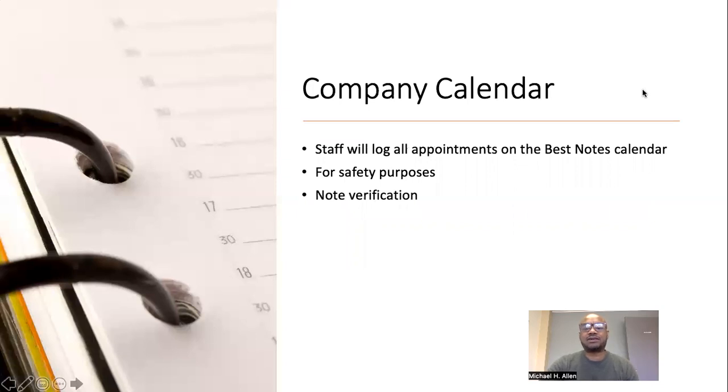Company calendar. Staff will log all appointments on the Best Notes calendar for safety purposes and for note verification. The company calendar also has a list of all team meetings, supervision dates, pay dates, holidays — everything is embedded within the company calendar.